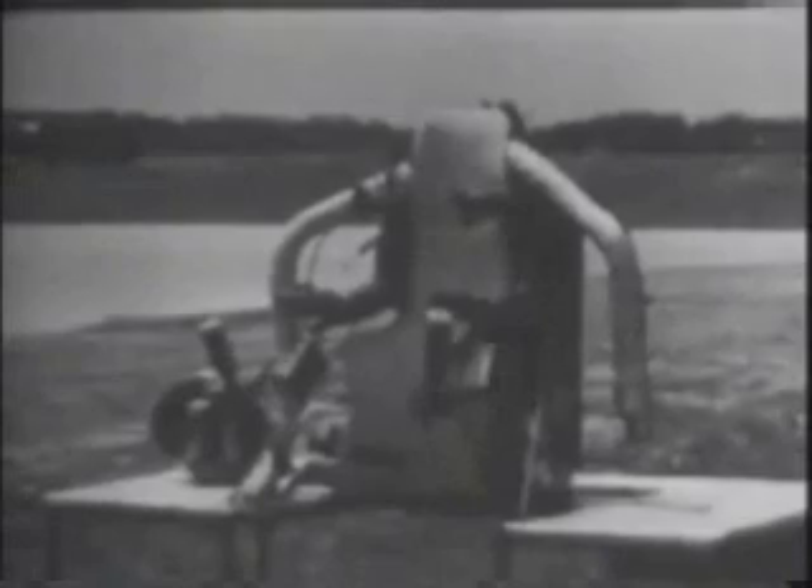Basically, the unit consists of a hydrogen peroxide rocket propulsion system mounted on a molded fiberglass corset.